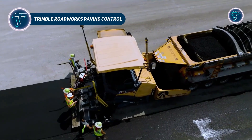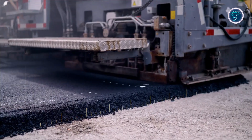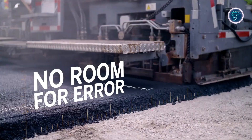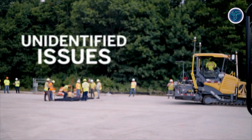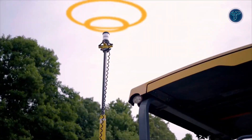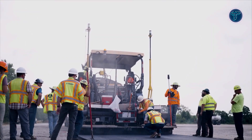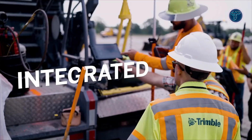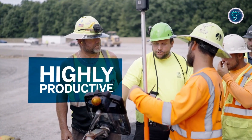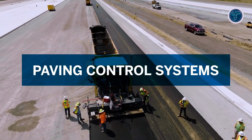Trimble Roadworks Paving Control is revolutionizing asphalt construction by combining digital design models with machine automation to deliver precise, smooth, and cost-efficient paving. The system automates screed and machine functions, guiding the paver to achieve exact thickness, slope, and contour, eliminating guesswork and reducing material waste. Its 3D paving control capabilities allow operators to load designs into an intuitive Android-based interface, making complex projects faster and more accurate.